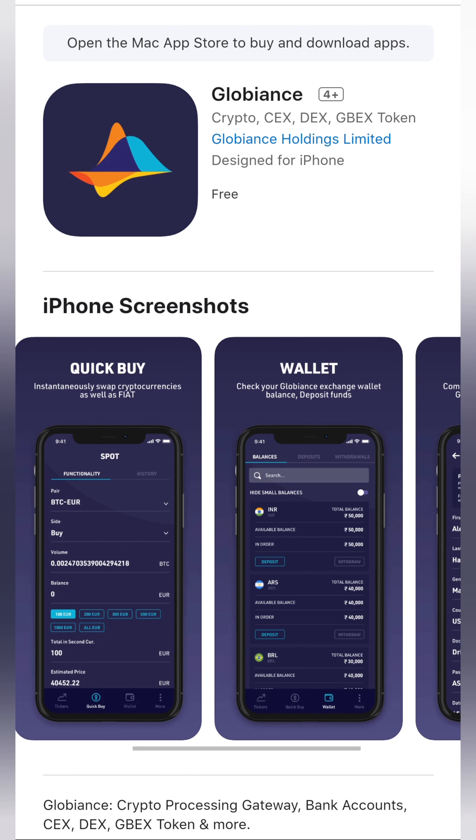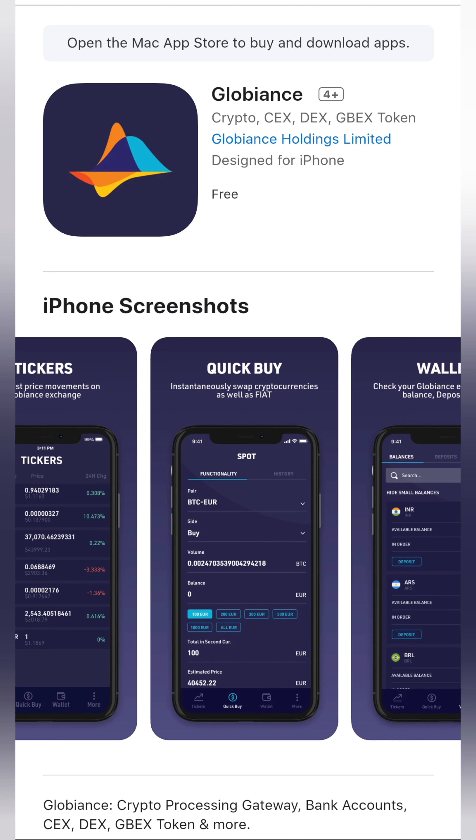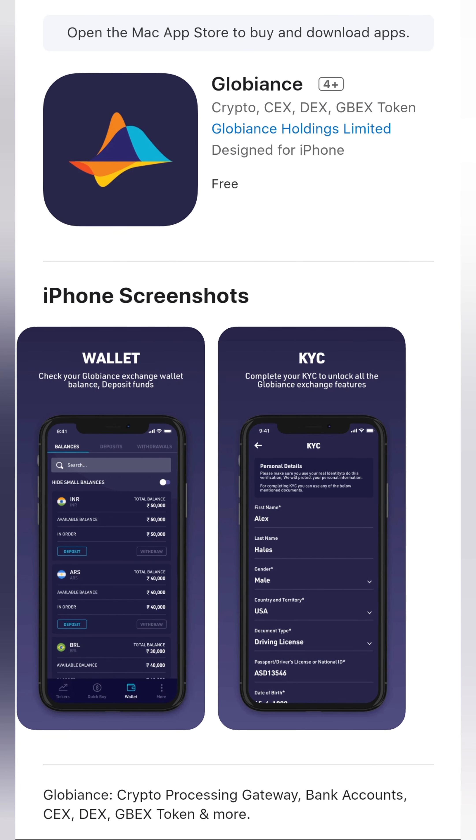It currently has an app on the Apple Store and on Android — I think it came out about 24 hours ago and I've downloaded it; it's great. I think you should do your own research on this project, have a look into it, and let me know what you think in the comments below. Until next time, see you later.